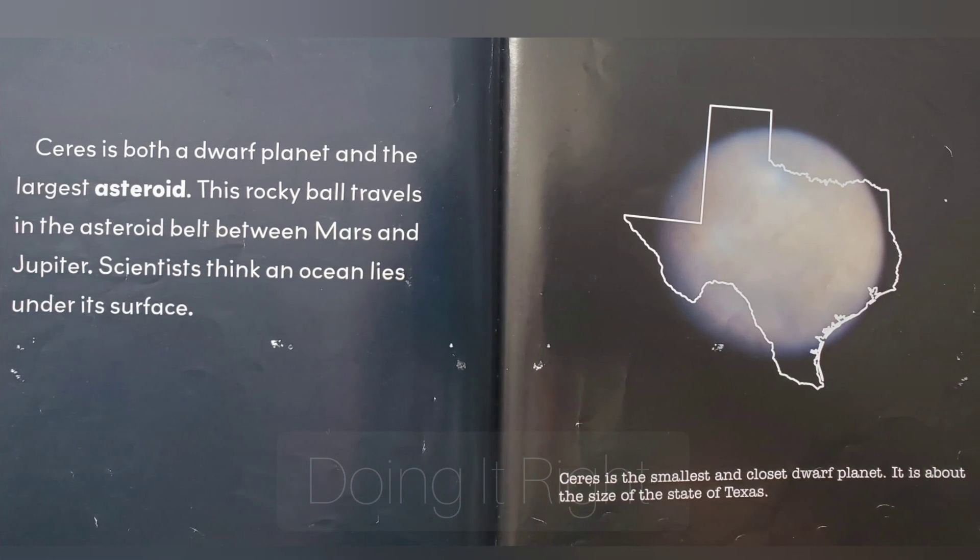Ceres is both a dwarf planet and the largest asteroid. This rocky ball travels in the asteroid belt between Mars and Jupiter. Scientists think that an ocean lies under its surface. Ceres is the smallest and closest dwarf planet. It is about the size of the state of Texas.